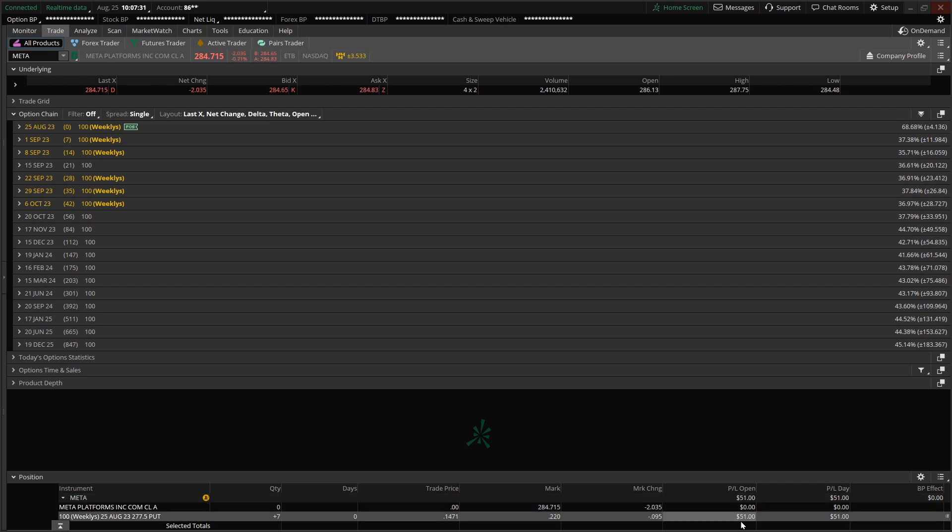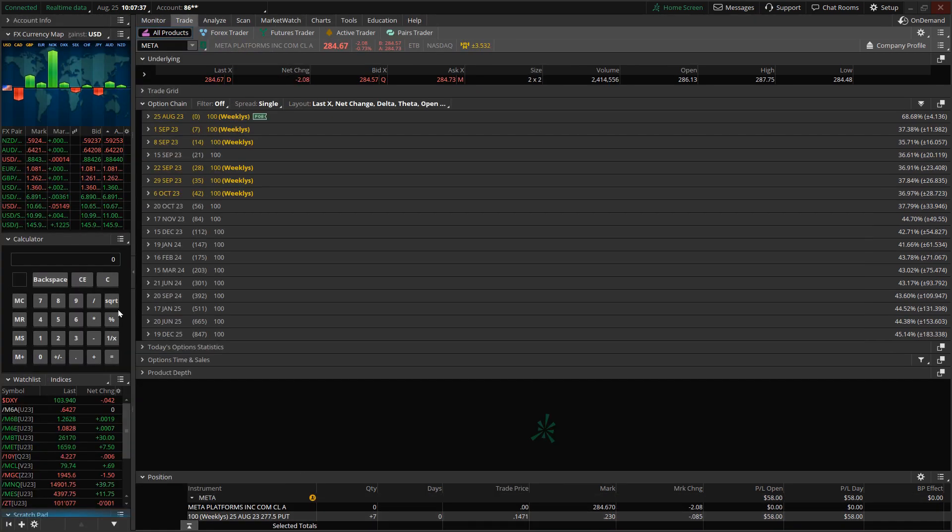The overall PnL is reflecting a positive balance of $51. On the math: the entry price is $14.71. Each option contract is equal to holding 100 shares of the underlying security — that's what this 100 is referencing, so the multiplier is 100. One option contract at $14.71, times seven contracts, times 100 — not including commission — this is a $1,027 trade.